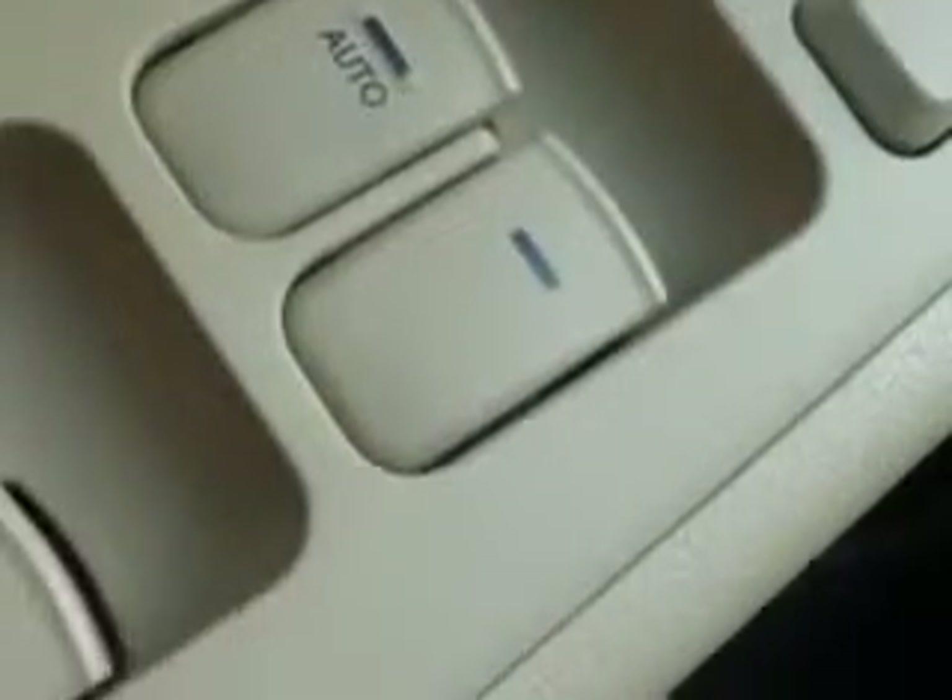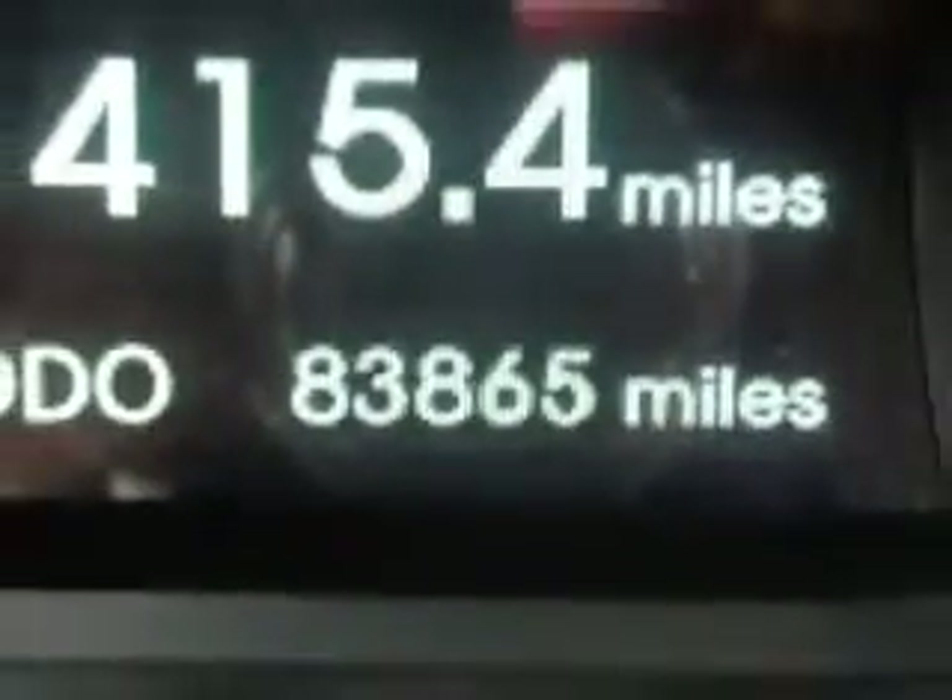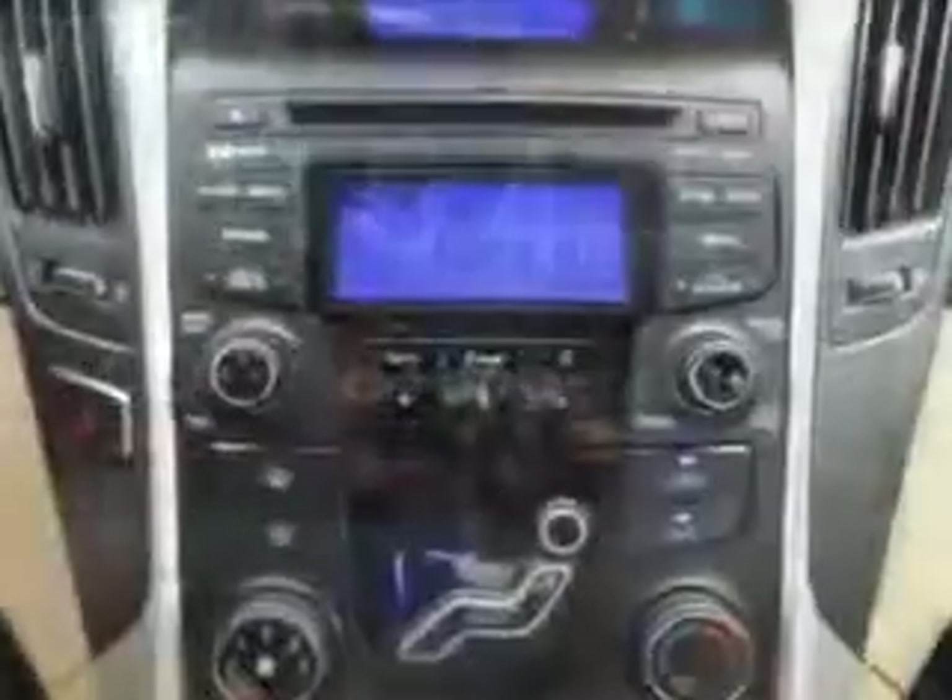Enjoy the drive and have peace of mind in this 2012 Hyundai Sonata. See us at Royston Hyundai today.